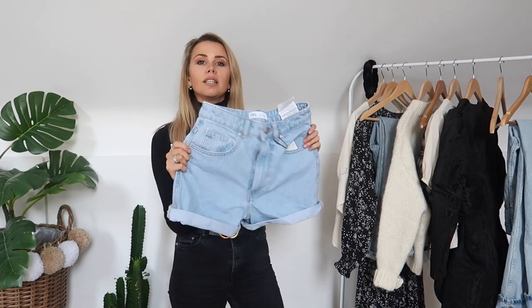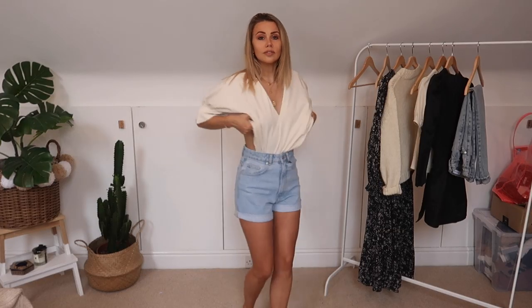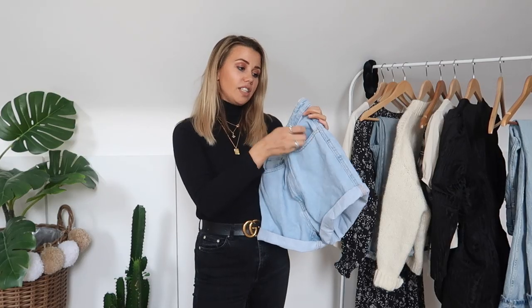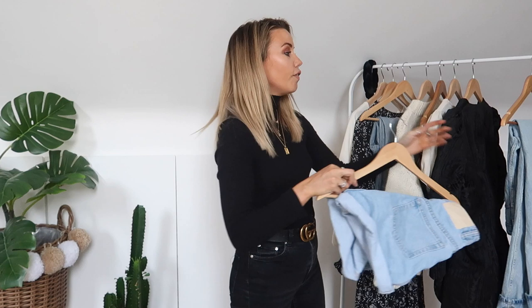Continuing with denim — I picked up these shorts because I'm going to Disney next week and I really wanted some plain blue denim shorts. I've got black ones, white ones, and ripped blue ones, but not just plain blue ones. So I picked these up — again a 34, mum fit, high rise — and these were £19.99, which is a stupidly good price for a pair of denim shorts. Just classic, really easy, breezy denim shorts. They also have them in black and white.